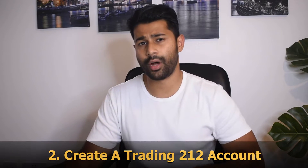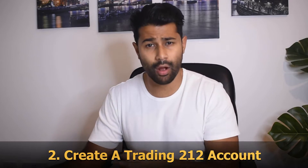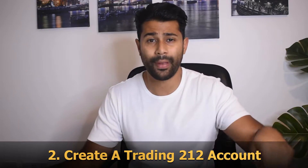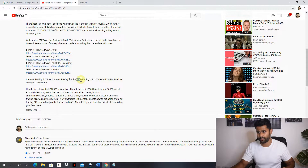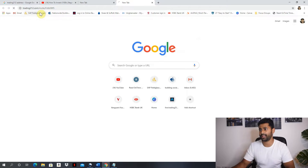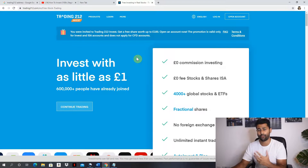Step one: download the Trading 212 app from the Play Store or App Store. Step two: create the account on the web browser, not the app — because you can use a promotional referral link so you and I both get a free stock worth up to £100. I've got a link in the video description below. So copy that link, paste it into your web browser, hit enter, and you'll see the Trading 212 page saying 'You were invited — get a free share worth up to £100.'